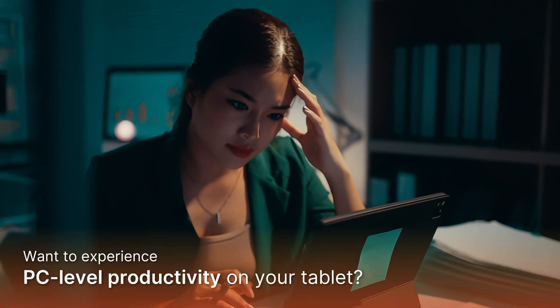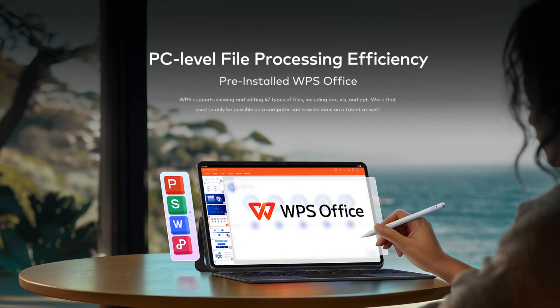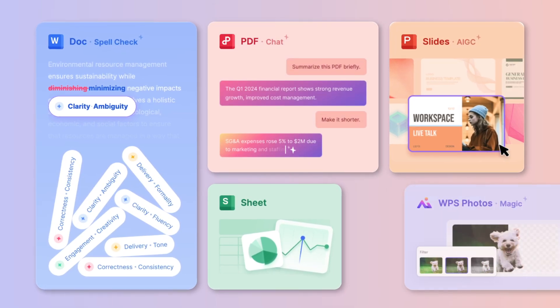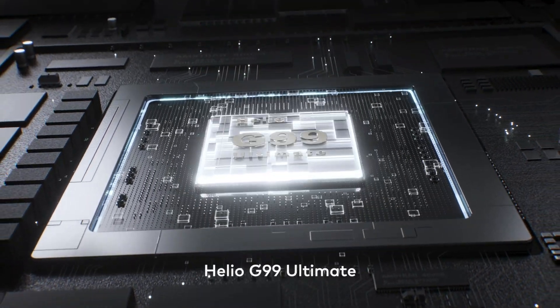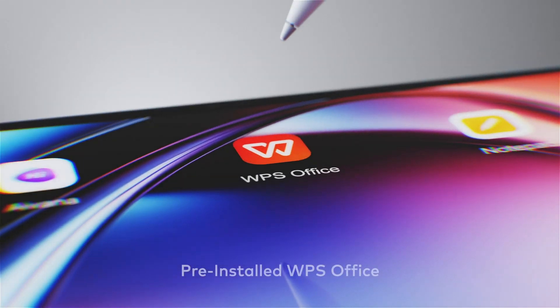Want to experience PC-level productivity on your tablet? With WPS Office pre-installed, you can easily work on documents, spreadsheets, presentations, and even PDFs all in one app. The Vistatab 30 Pro is equipped with a 13-inch 2K display and Helio G99 processor, designed to provide a PC-level work experience with WPS Office.